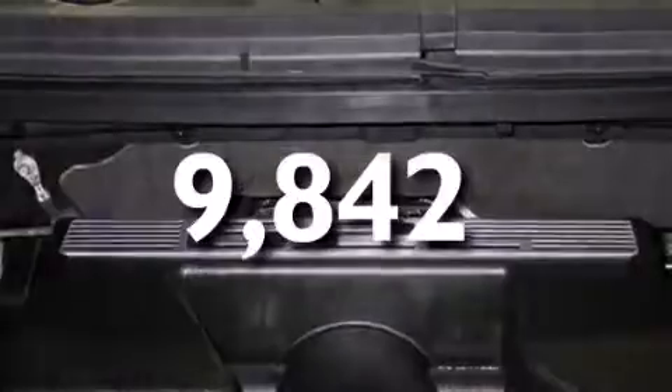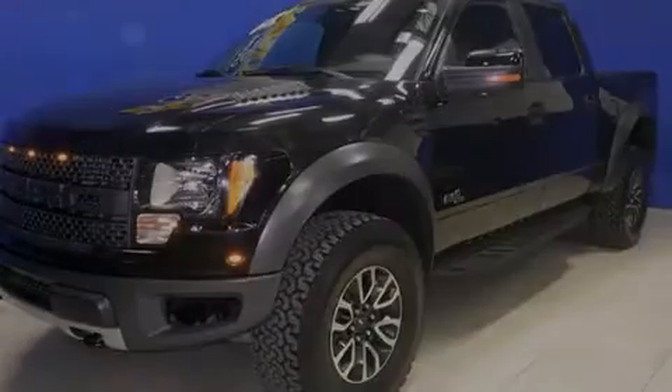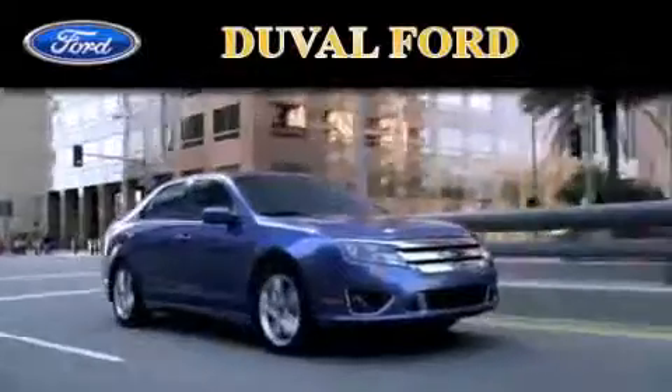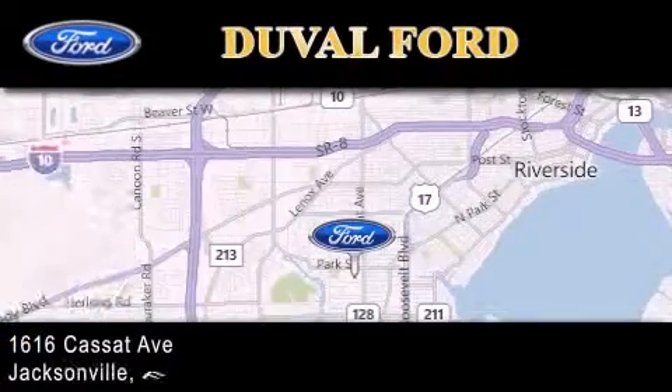We invite you to contact us today to learn more about this vehicle. Duval Ford is located at 1616 Cassett Avenue in Jacksonville. Our goal is to exceed all of your expectations to ensure that you'll return for future visits.